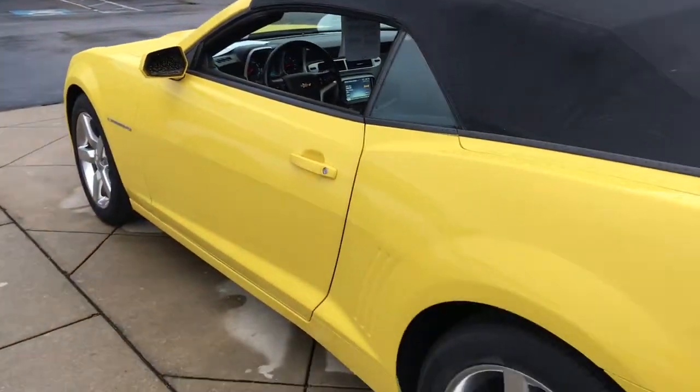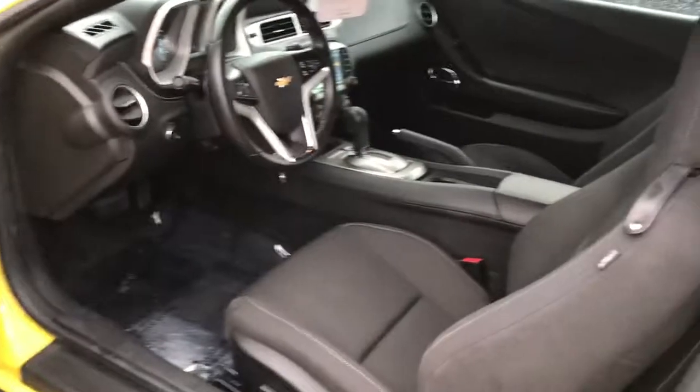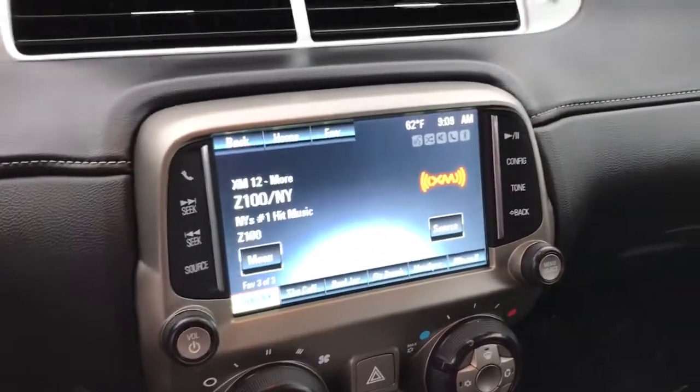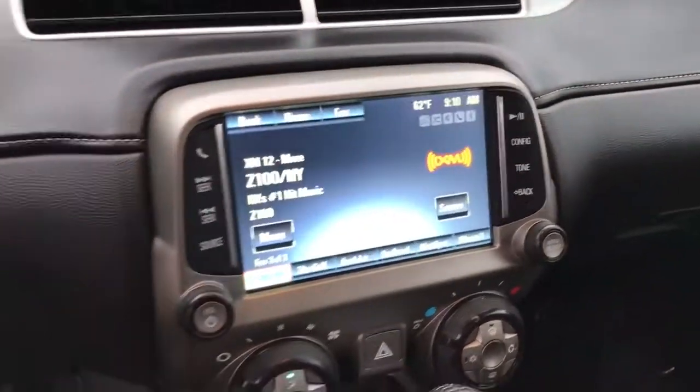Taking a look inside, this is the 1LT model and it comes standard with a lot of equipment. You have a power driver's seat, power passenger seat, power windows, and power locks. It also has the fully operational automatic roll-down convertible top — I'll show you that in a second. There's a touchscreen radio, rear backup camera, and rear park assist — that's what that beeping was.